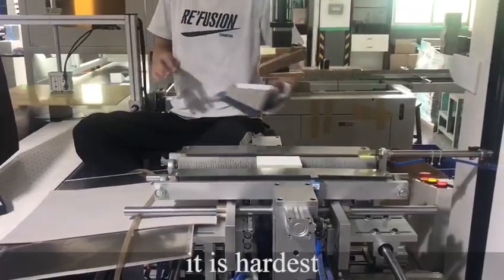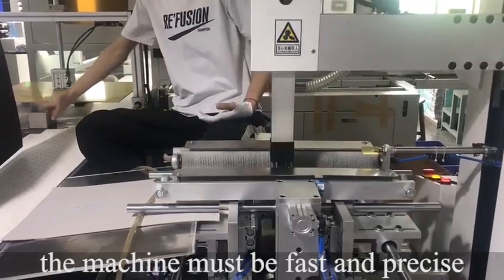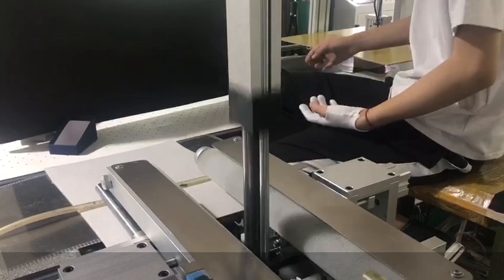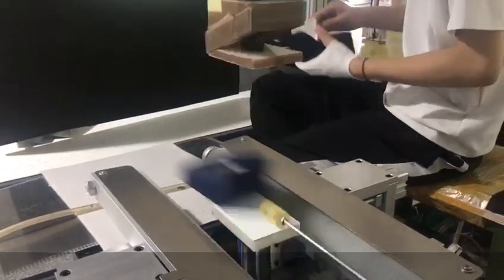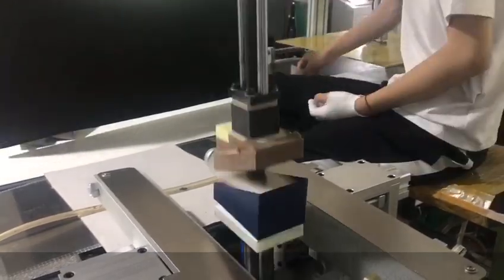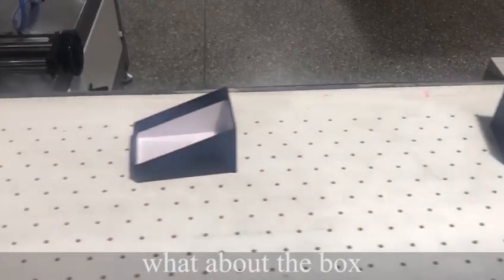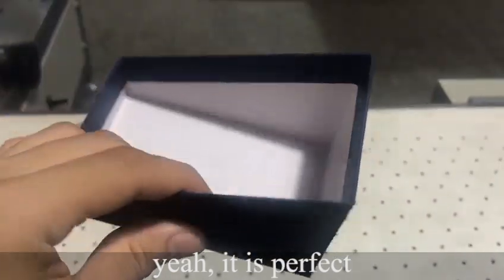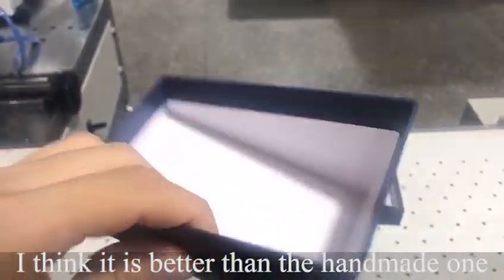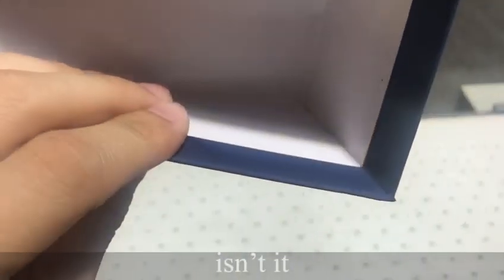It's the hardest part. The machine must be faster and precise. What about the box? Yeah, it's perfect. I think it's better than the handmade one, isn't it?